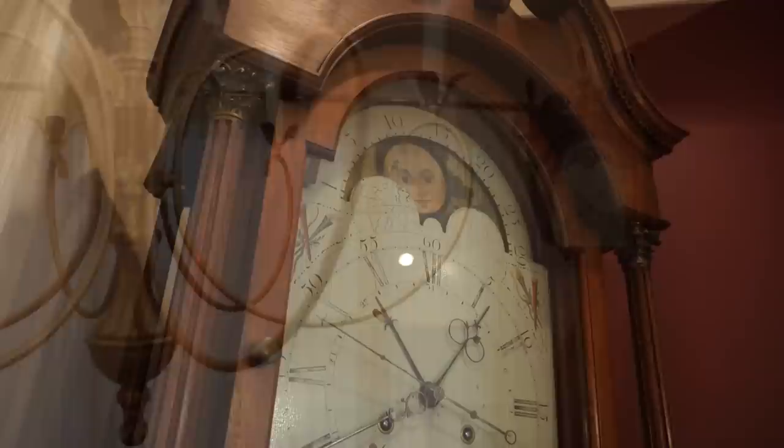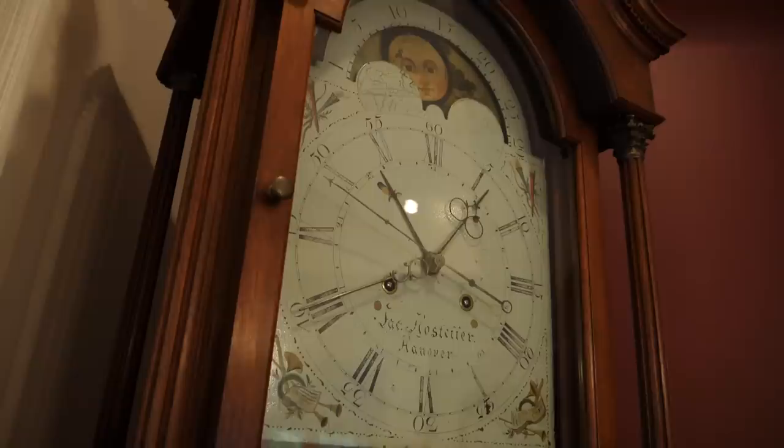I was left with some really great stories about the Peffers of Gettysburg and some of the things that happened following the battle. One of the neatest stories in my opinion involved this grandfather clock.